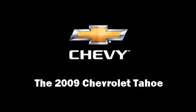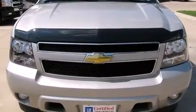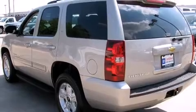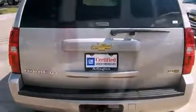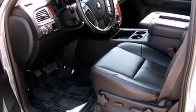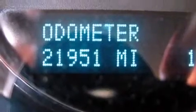Experience driving perfection in the 2009 Chevrolet Tahoe with just over 20,000 miles on the odometer. This four-door sport utility vehicle prioritizes comfort, safety, and convenience, featuring an automatic transmission, rear-wheel drive, and a powerful eight-cylinder engine. Fuel economy of 20 miles per gallon on the highway proves this vehicle's efficiency, saving you money at the pump.